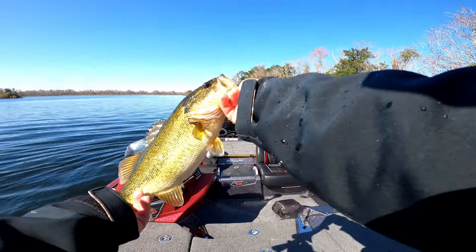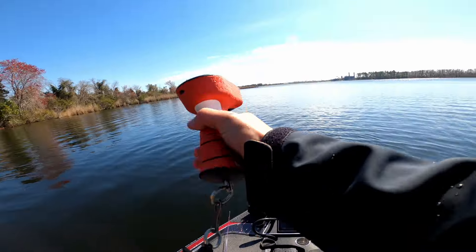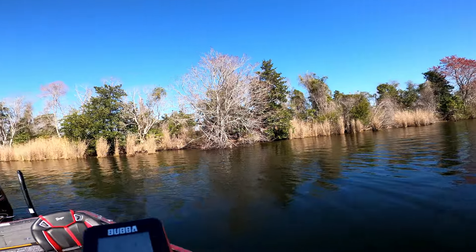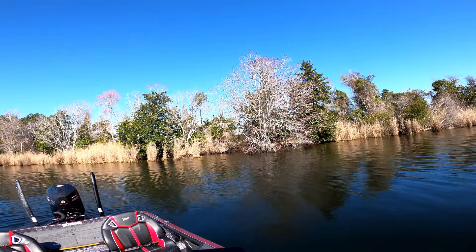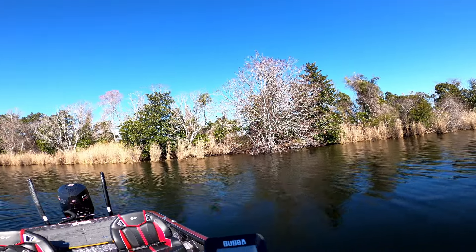Number three, guys. Got us another one-fourteen. Locking in at number three — we've got five pounds eight ounces.